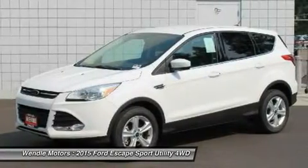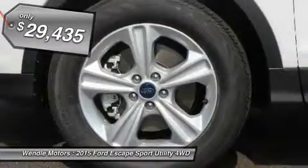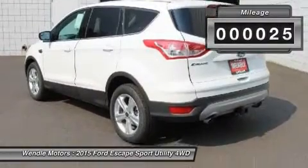This 2015 Ford Escape SE is Oxford White with a charcoal black interior, which is a very popular and great looking color combination.